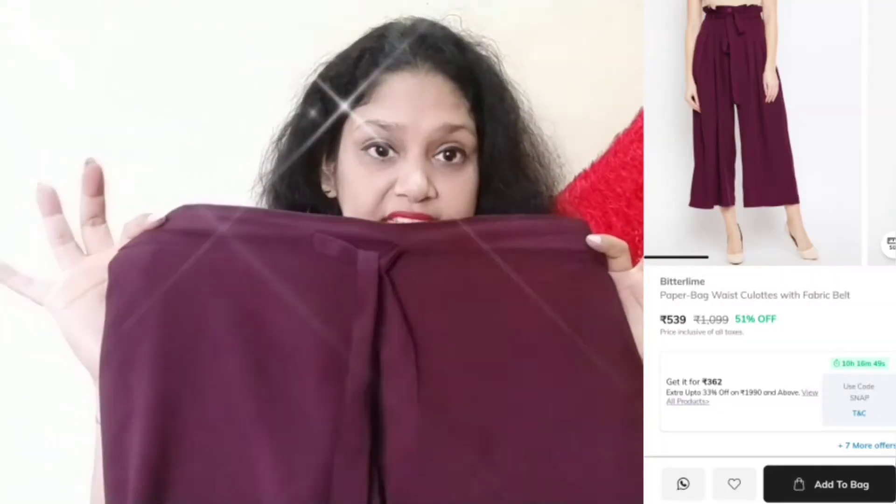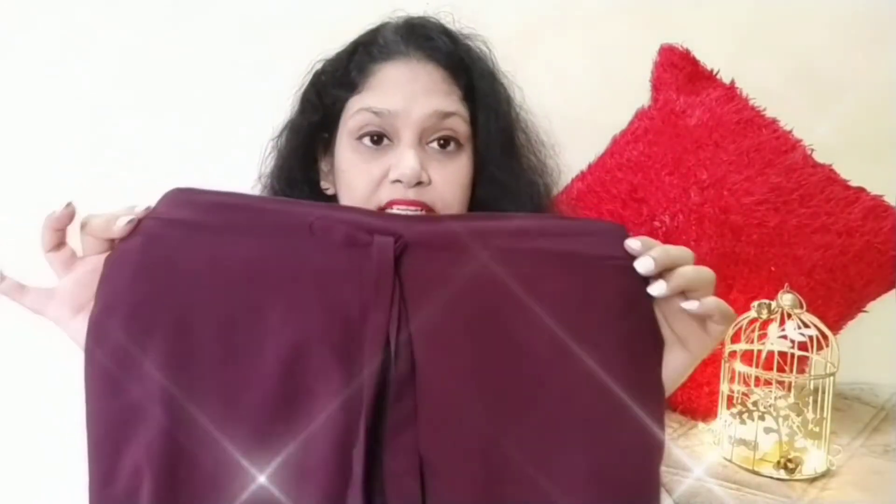The next purchase is this bottom pant. It comes with the same fabric and a belt. Its color is burgundy — only one color was available, which is why I bought it. The fabric is crepe, and it is very comfortable and relaxed.